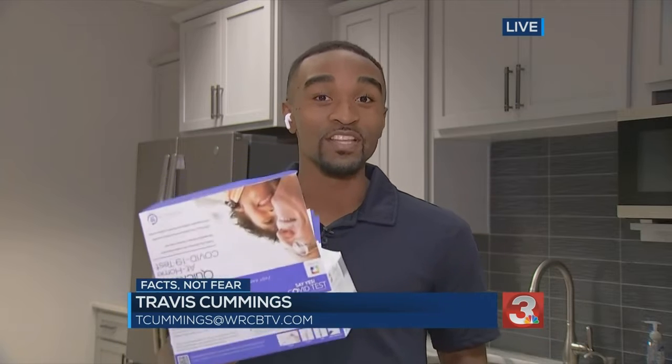When you order a kit, you either get one of these through the mailbox or you can pick it up. We went and picked one up today. Both health officials and the people who have picked one up say they're pleased with the rollout.